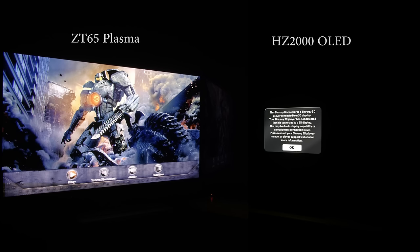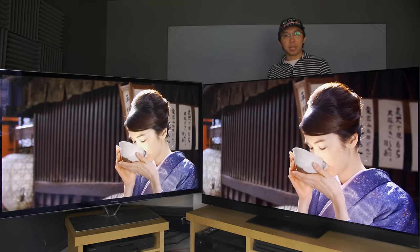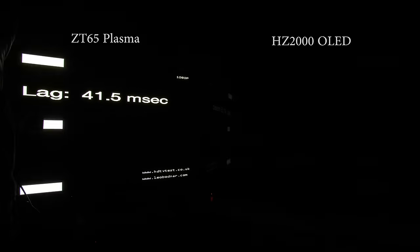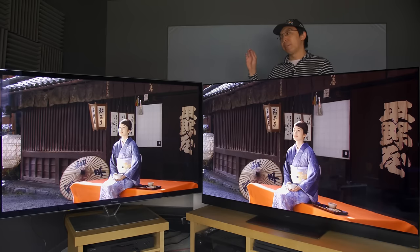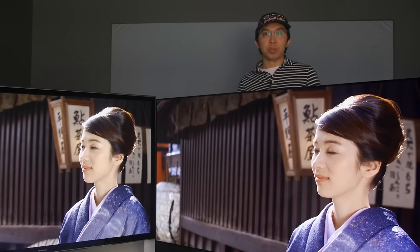One thing that the ZT65 plasma can do and the AZ2000 OLED can't is 3D, but because it uses active shutter glasses, the 3D experience is dark and more tiring to the eyes due to flicker. The best 3D TV experience is delivered by 4K OLEDs with passive 3D, such as the LG E6, not by plasmas which use active 3D. For gaming, input lag in game mode measured 42ms on the ZT plasma and significantly lower at 22ms on the AZ2000 OLED. On the ZT65 plasma you also can't play modern 4K HDR games which boast some of the most beautiful visuals these days.